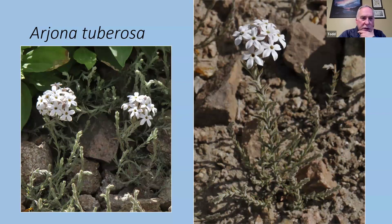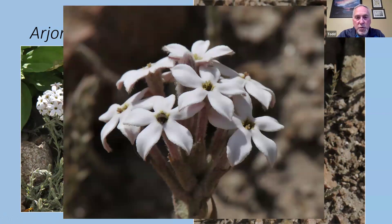Arjona tuberosa. I believe this might be in the Apocynaceae — the dogbane family — based on the shape of the flowers, though someone can confirm or deny. The foliage is quite felted, fuzzy but stiff — again a great adaptation to drought. There's a beetle visible that's embedded inside the flower, suggesting it's pollinated by beetles.